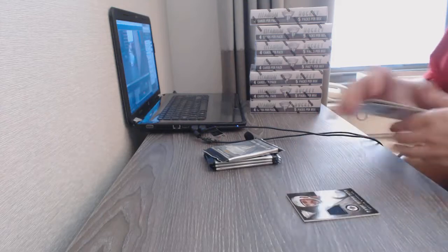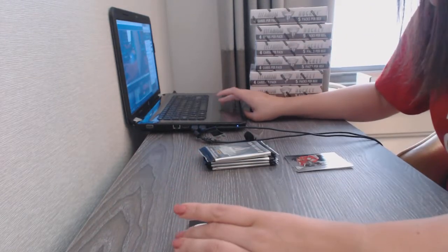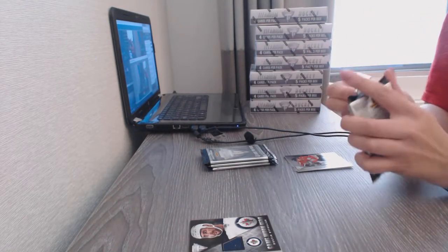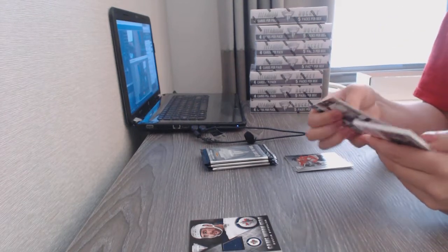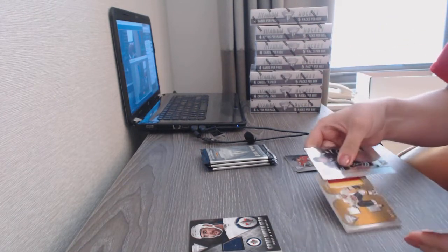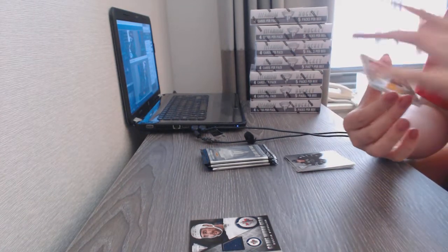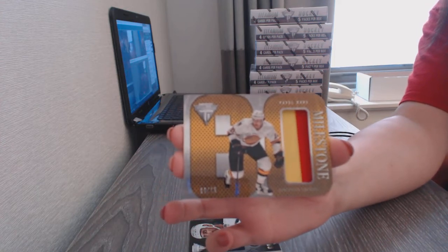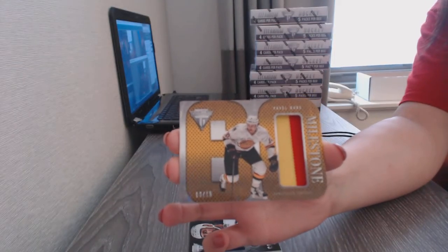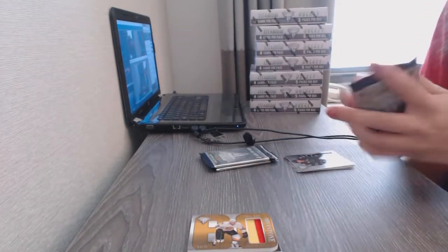We've got a game-worn gear jersey for the Winnipeg Jets, Justin Bufflin. We've also got a Milestones jersey numbered to 15 for the Vancouver Canucks, Pavel Bray.